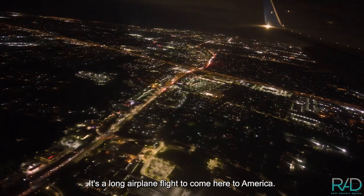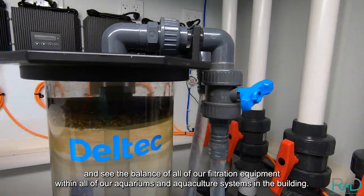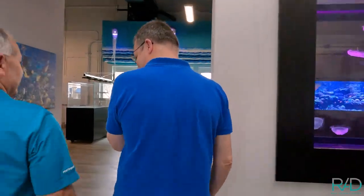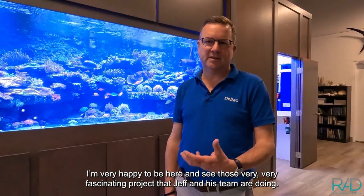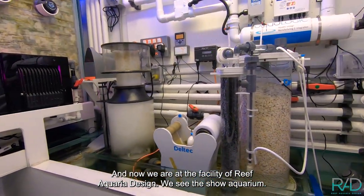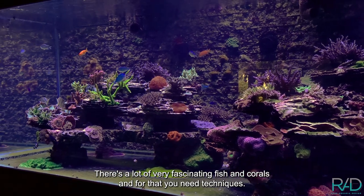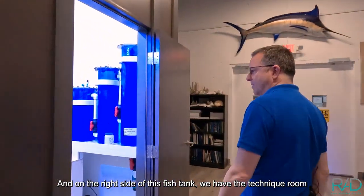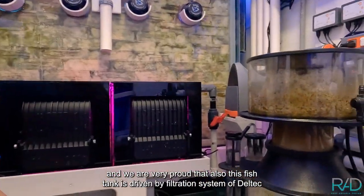Today Jan Nels came all the way from Germany — it's a long flight to America. We're going to go inside and see all of our filtration equipment within our aquariums and aquaculture systems in the building. Jan is very happy to see the fascinating projects that Jeff and his team are doing. Here at the Reef Aquaria Design facility we see the show aquarium — a very nice fish tank with fascinating fish and corals — and we are very proud that this fish tank is also driven by DELTEC filtration.